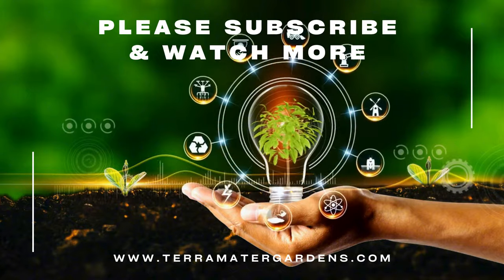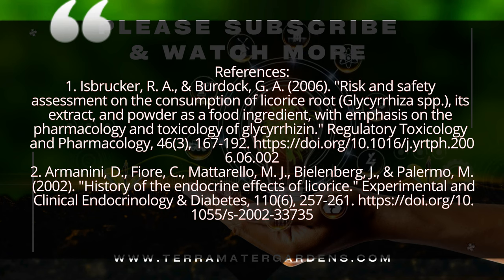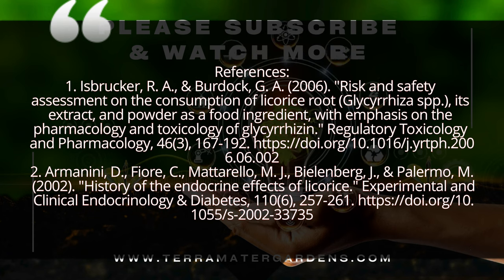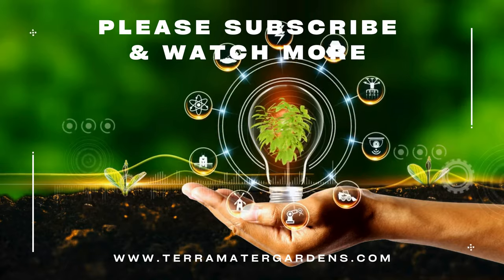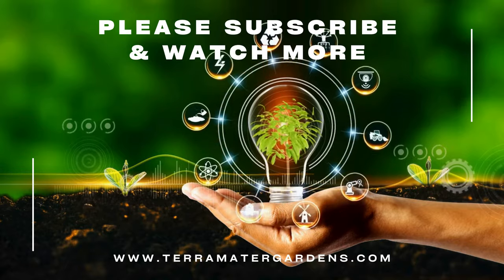Licorice root is a powerful herbal remedy with a long history of use for soothing the digestive system, supporting respiratory health, and reducing inflammation. Whether you're sipping on licorice root tea or using it as an extract, this ancient root can be a great addition to your wellness routine. Just remember to use it mindfully. Thanks for watching this episode of our medicinal plant series. If you found this information helpful, don't forget to like, share, and subscribe for more insights into the plants that support our health and vitality.